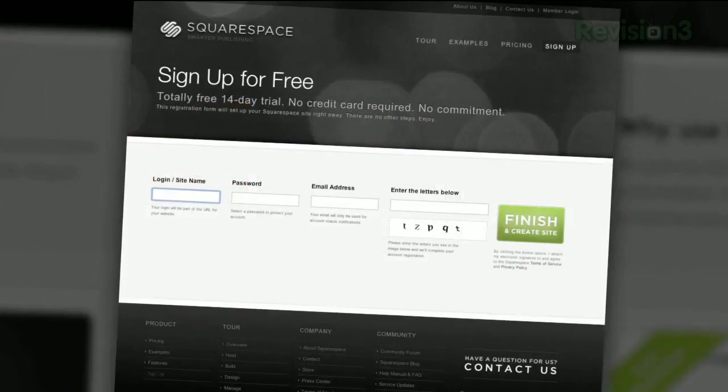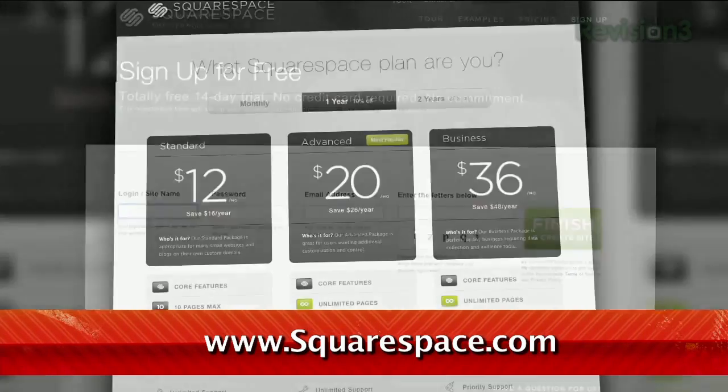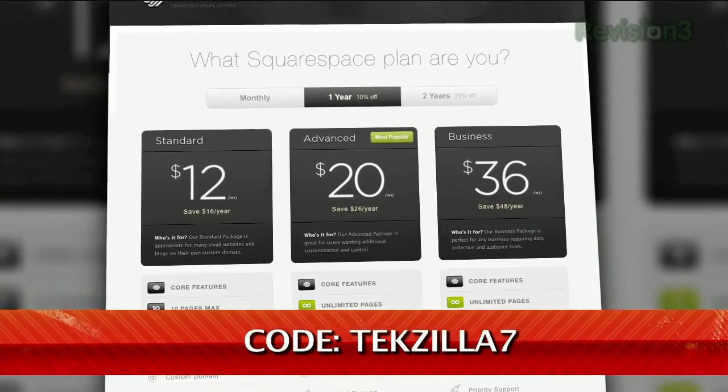Check out www.squarespace.com to get a 2-week free trial and 10% off when you sign up in July. Just enter coupon code TECHZILLA7.